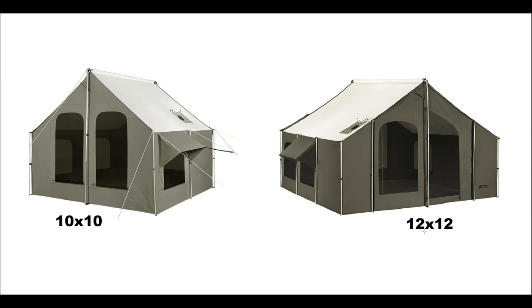Some people don't need a larger 12 by 12 — they camp solo or with one other person and don't have a ton of gear. That's the reasoning behind the 10 by 10. It has a lot of the features the 12 by 12 has, but there are some differences.